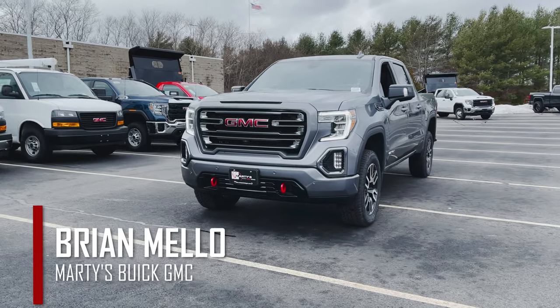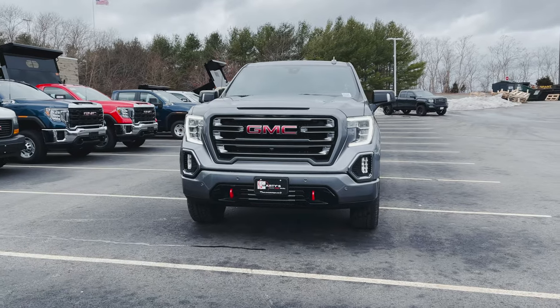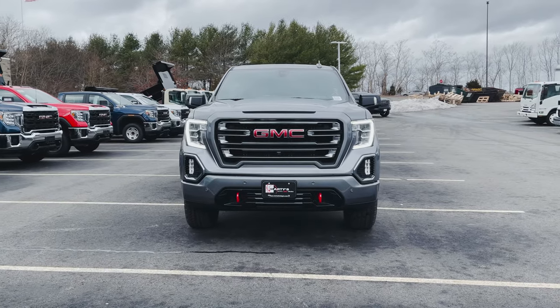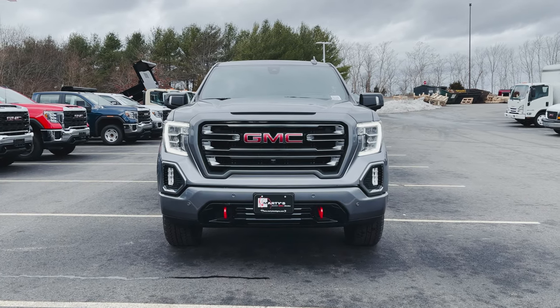What is happening, everyone? Brian Mello here again over at Marty's Buick GMC, and in today's video, we're going to take a look at this 2021 GMC Sierra 1500 AT4 in satin steel metallic with jet black leather interior.